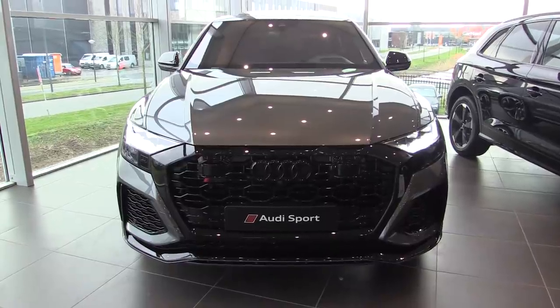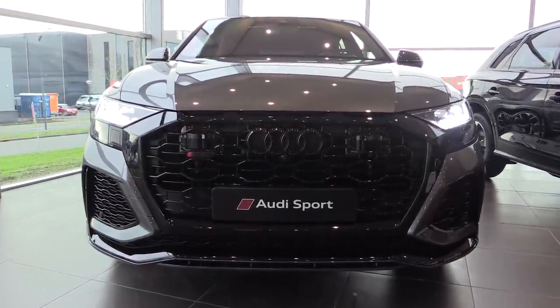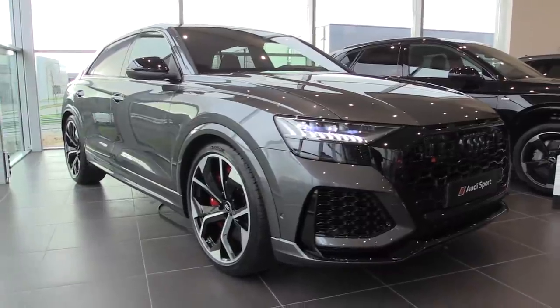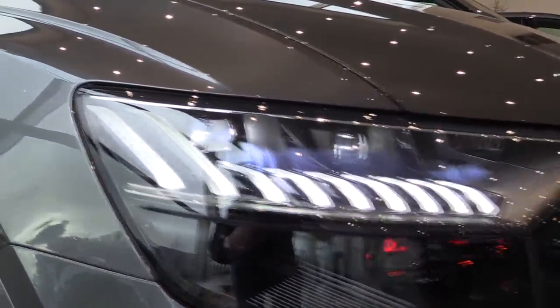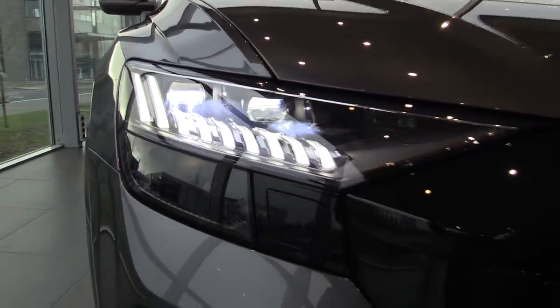The RS Q8 produces 600 horsepower and 800 Nm of torque. 0 to 62 in just 3.8 seconds. The top speed is 250 kmph limited. It has a 4-liter V8 petrol engine with two turbos and an 8-speed automatic transmission.